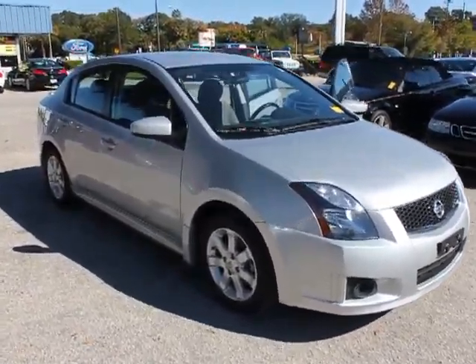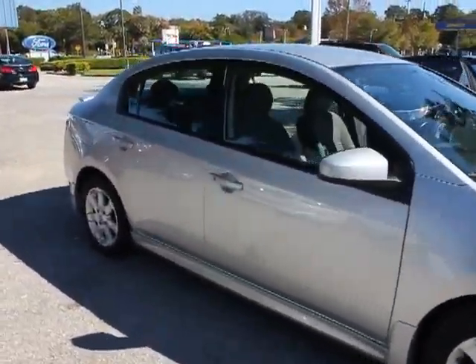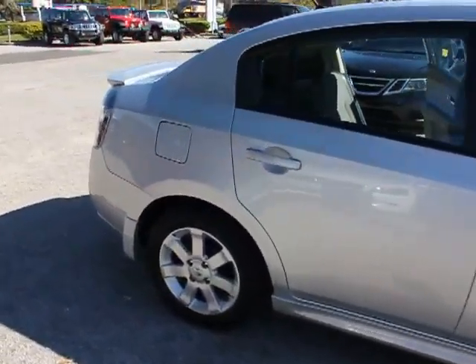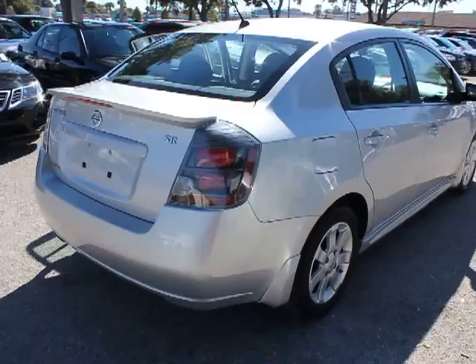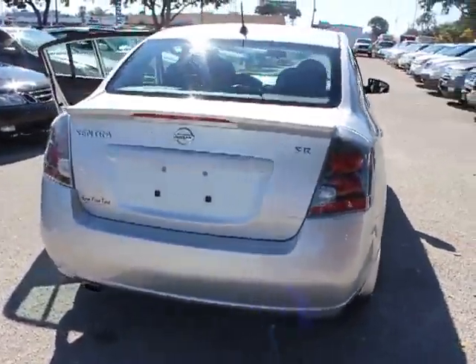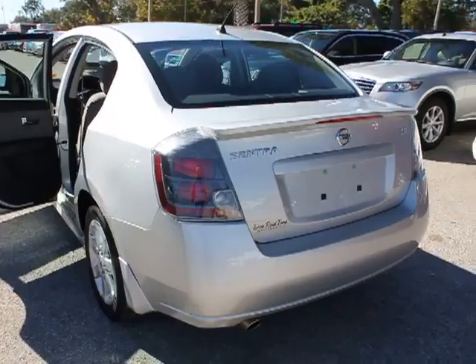2011 Sentra. With its spacious and versatile interior and stellar 34 miles per gallon fuel efficiency, the Nissan Sentra is the obvious choice for anyone who wants to enjoy a stylish and comfortable ride, and is priced below $15,000.